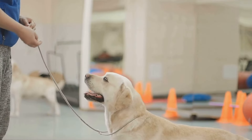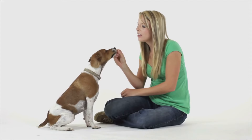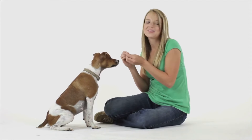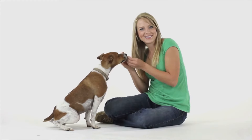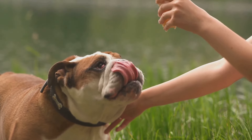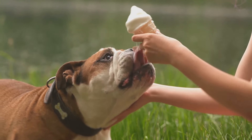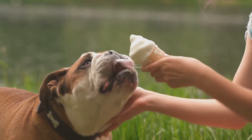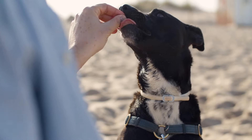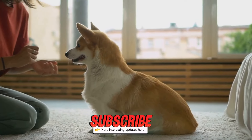Step 2: Positive reinforcement. This is one of the most effective training methods. Treats, praise, and playtime — use these to reward good behavior. Positive reinforcement encourages your puppy to repeat the actions you want to see. When your puppy sits on command or goes potty outside, give them a treat and lots of love. This immediate reward helps them make the connection between the action and the reward. They'll quickly learn that good behavior equals yummy rewards. Over time, you can phase out the treats and rely more on praise and affection.